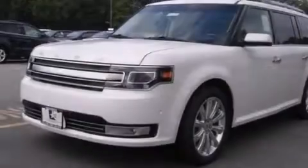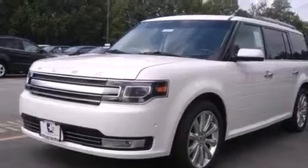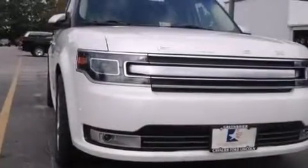Air vents for rear seated passengers, a pass-through rear seat, and the leather seats provide great support and create an overall luxurious feel.